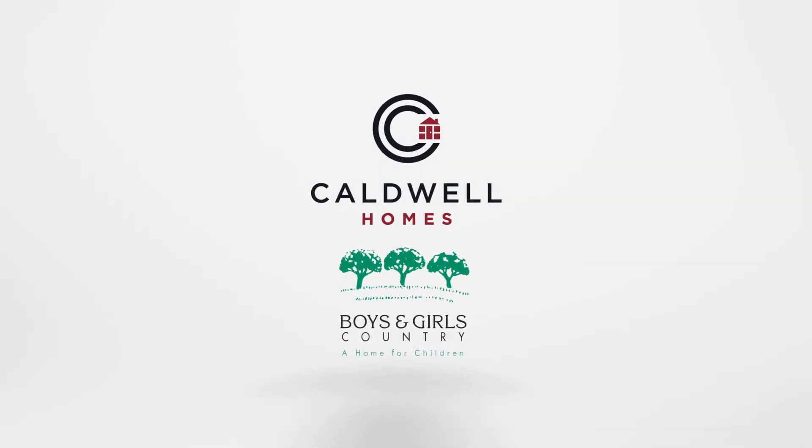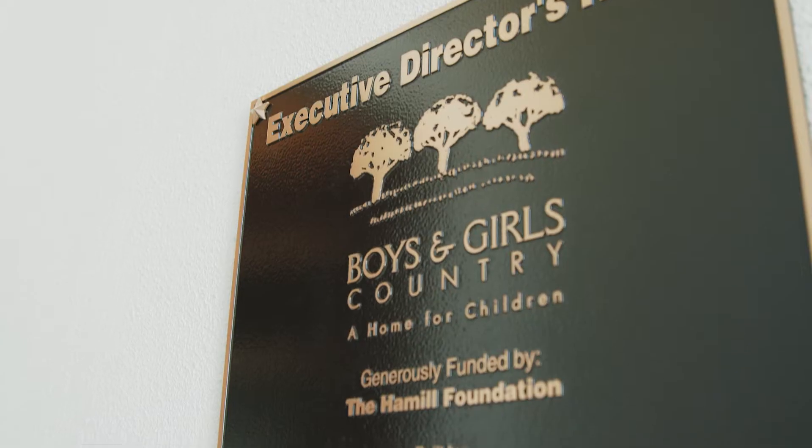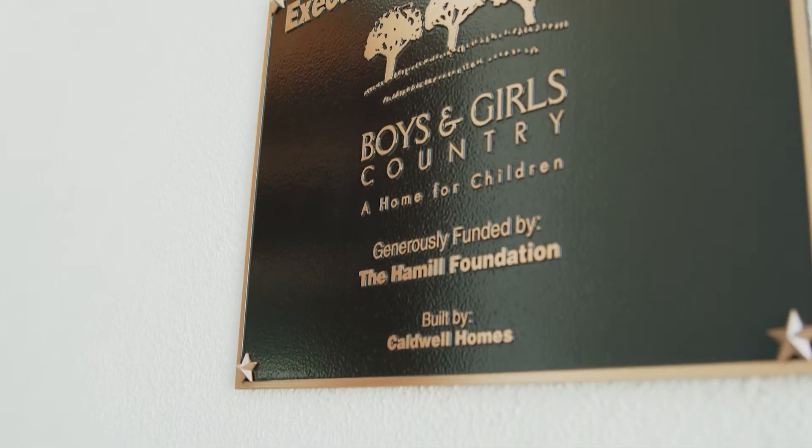Boys and Girls Country has been here in our community for years and they are all about family. So when we got the opportunity to partner with the Hamill Foundation to build this home, it was just a small way that we could give back for all the work that they do.